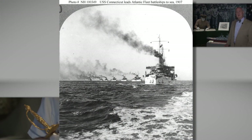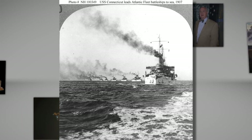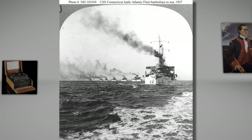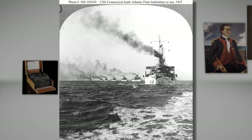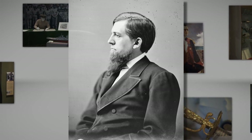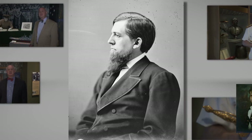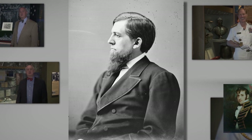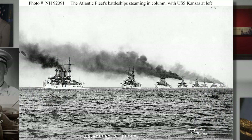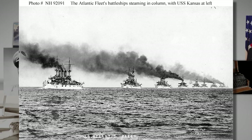Up until the time the fleet departed, there was significant doubt that the Great White Fleet would actually get underway or accomplish its mission. And, like today, a budget debate loomed large. Senator Eugene Hale from Maine, Chairman of the Naval Appropriations Committee, apparently threatened to withhold money for the cruise. However, with funds already having been allocated, President Roosevelt simply dared Congress to try and get it back. The fleet departed Hampton Roads, Virginia on December 16th, 1907, and proceeded to circumnavigate South America.